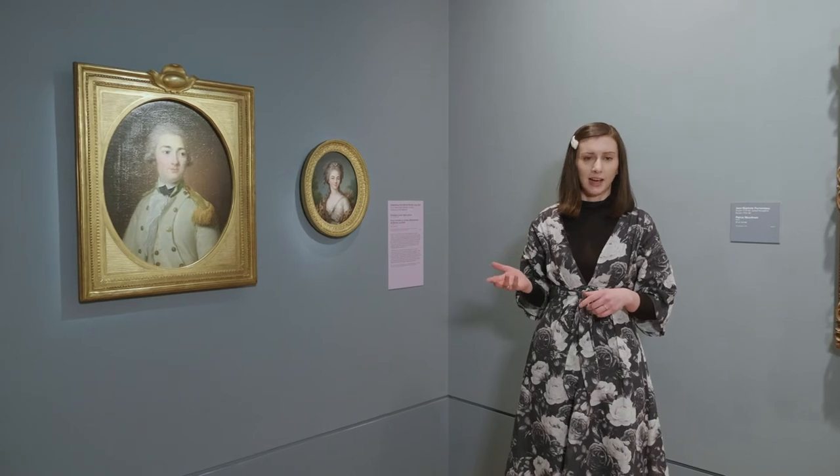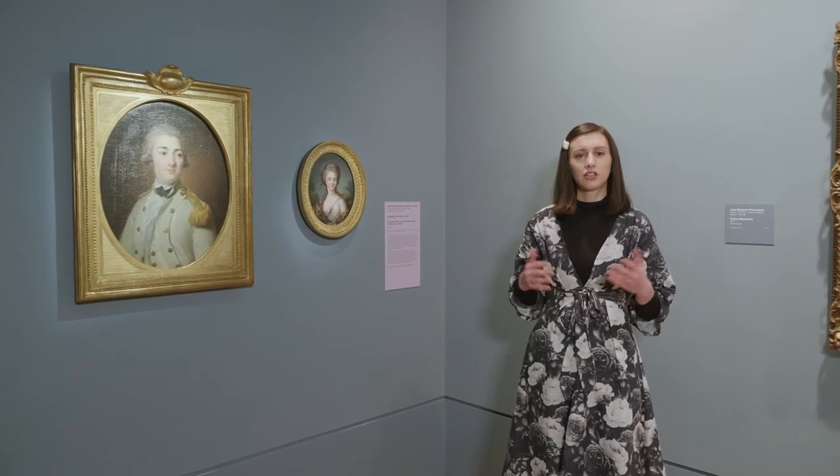When Elizabeth's father died, when she was a teenager, she took on supporting her family through her art, primarily painting portraits of the nobility. She actually became a favourite portrait painter of Marie Antoinette, and that really made her name.